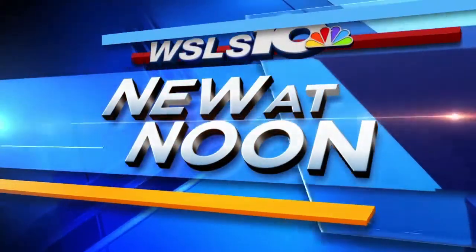New at noon, Virginia Tech officially has a new logo and a new direction moving forward. The university just announced its rebranding. WSLS 10's Jessica Jewell is live in Blacksburg with a first look at the new brand.